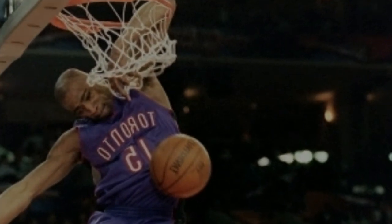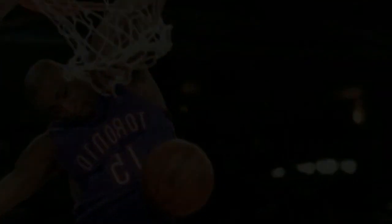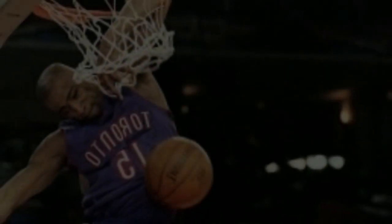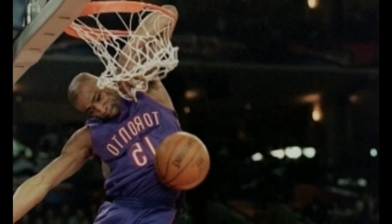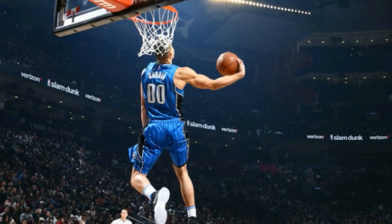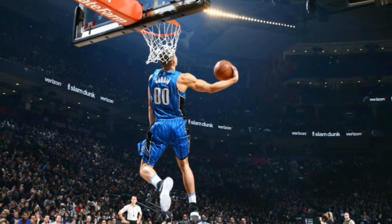Takeaways: How the mighty have fallen. Heavily favored to win the dunk contest, Gordon failed miserably. He repeatedly missed dunks, and for his second dunk, Gordon couldn't even complete it, missing all of his attempts.